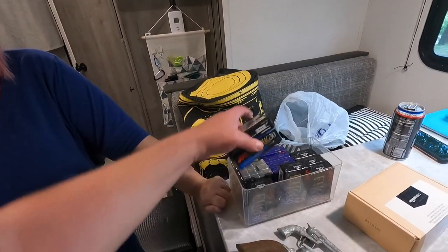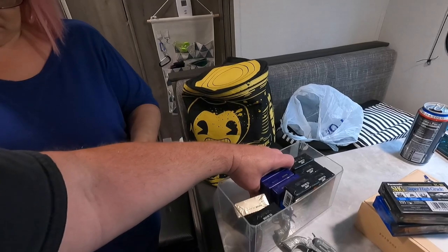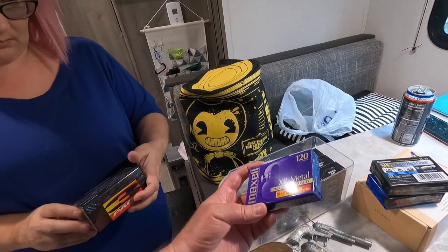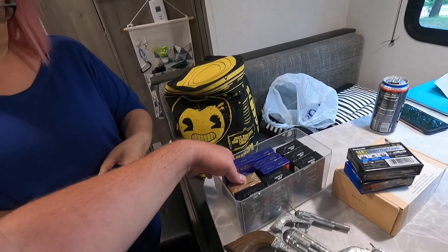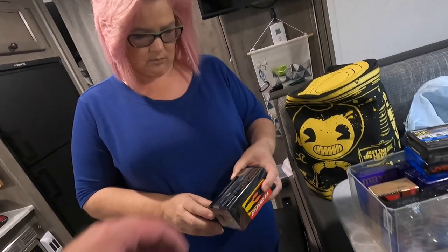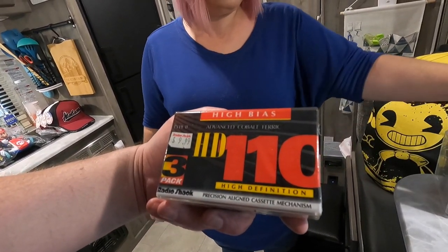Are they all VHS-Cs? No — some of these are different. These look like eight millimeters. Look — High Eight XR Metal. These are pretty good. So anyway, we got some VHS-Cs and some eight millimeters. These HD 110s, let me see — oh, these are just cassette tapes.